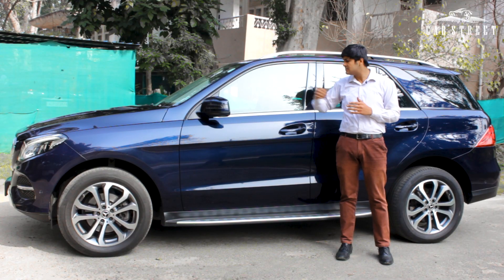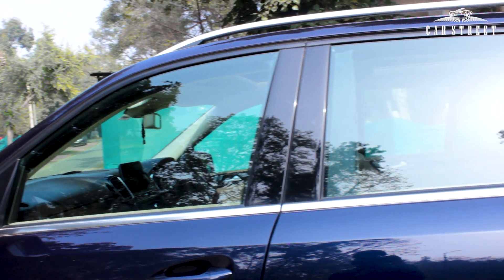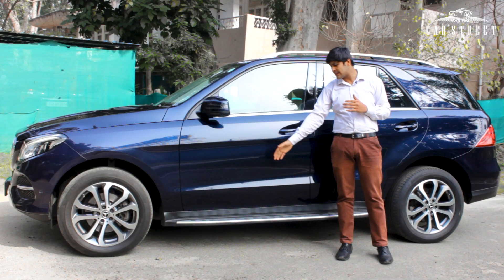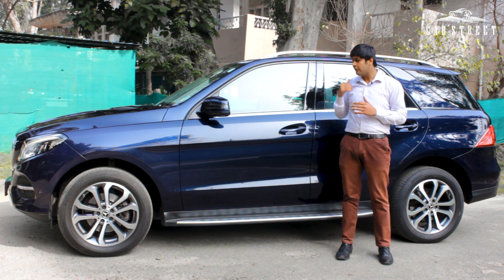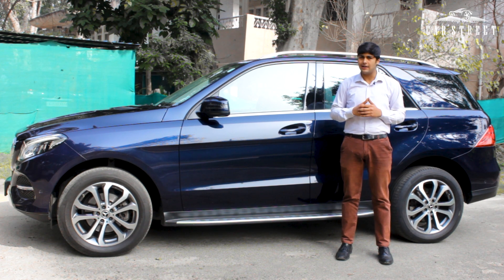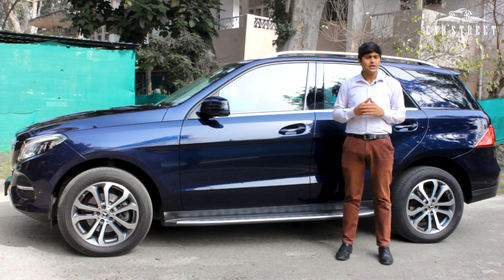It comes with a chrome roof rail on top, a chrome varnish strip along the bottom of the window, and a chrome side step on the bottom of the doors — all adding up to a very sporty and utilitarian look for this Mercedes-Benz GLE.